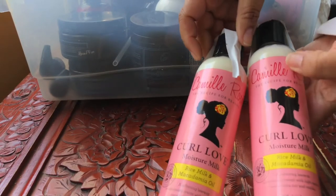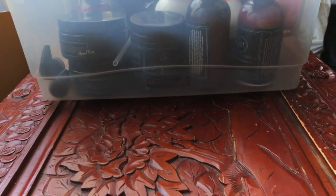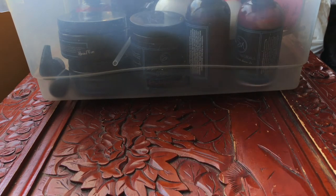Curl Love Moisture Milk — as you can tell, holy grail. I've got backups of this. This is Curlspiration, the Curl Defining Gel by Estat Beauty. I still need to try this, so I'll put that aside.